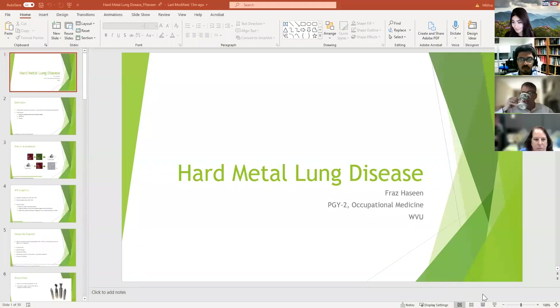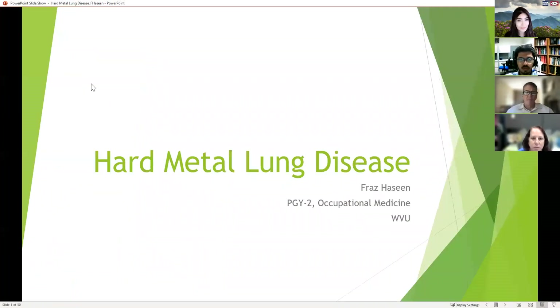My name is Fraz. I'm one of the occupational medicine residents at WVU and I'll be presenting about hard metal lung disease.